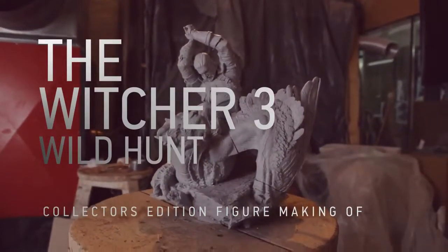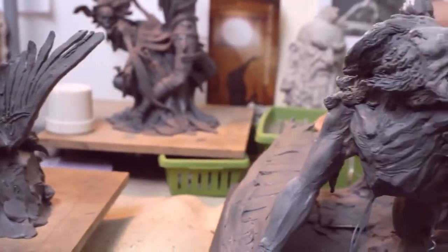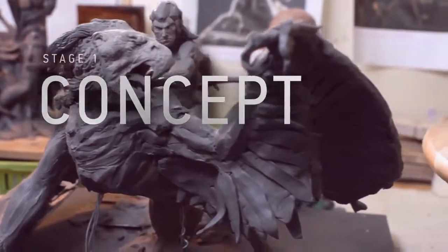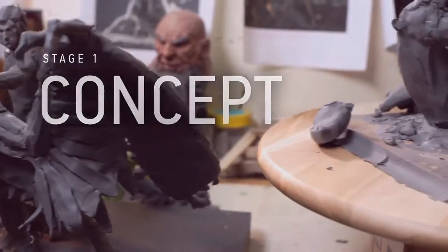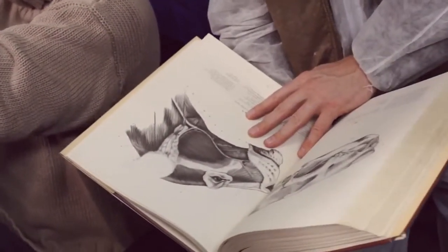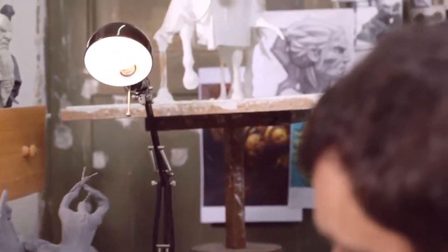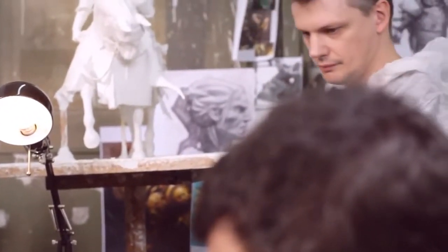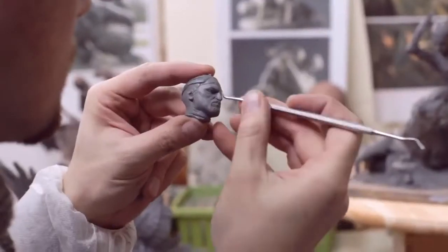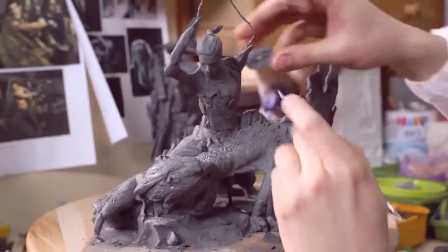The process of creating a figure like this is long and complex. There are three stages, each of which contributes something essential to the collectible in its final form. We created literally hundreds of sketches before arriving at the final concept. We envisioned Geralt battling a myriad of different fantastic creatures. We studied the mythos of one-on-one struggles, the anatomy of combat — all to find the one perfect idea.